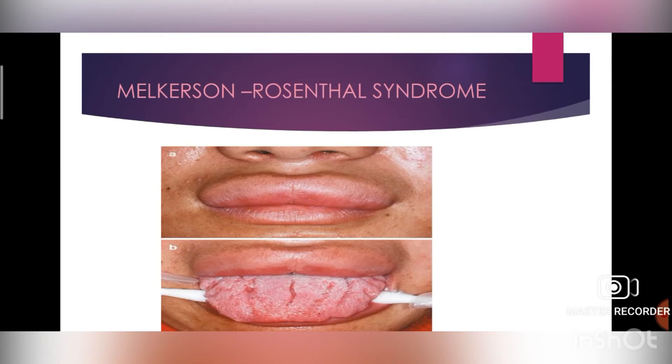Next is Melkersson-Rosenthal syndrome. It is a rare neurological disorder characterized by recurrent facial paralysis and swelling of the face and lips — you can see this in the first picture. The next picture shows development of folds and furrows in the tongue, known as fissured tongue. Treatment includes corticosteroids for orofacial edema; intralesional betamethasone along with oral doxycycline is used.